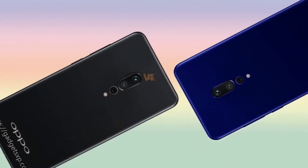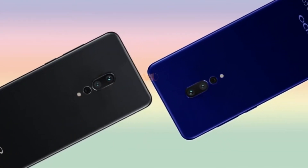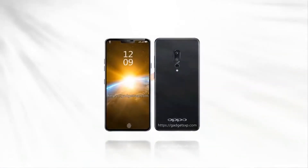The Oppo Find 7 was the last handset that the company announced in that series. There have been rumors of a Find 9 and Find 11 in past years, but they were all found to be false.